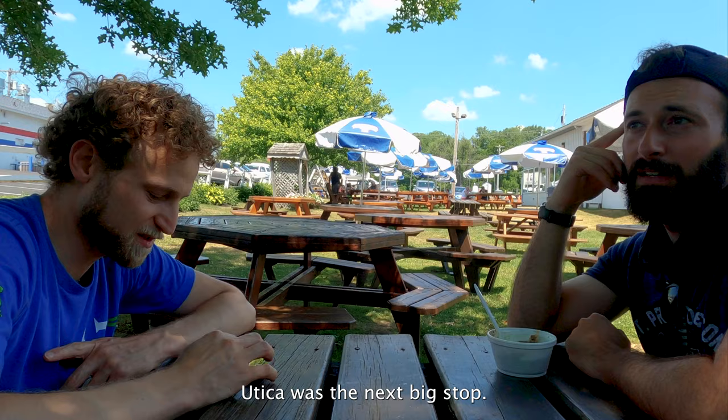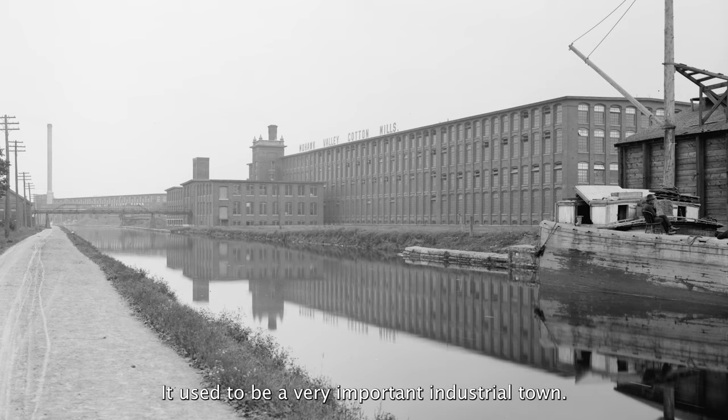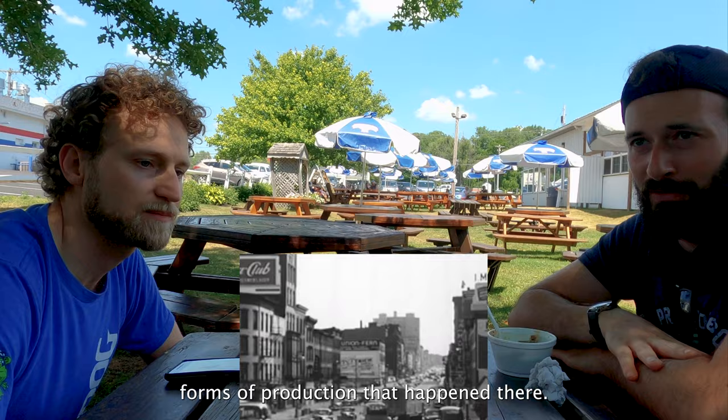Then we hit the road, kept going along Route 5, and hit Utica. I had been to Utica last year — it has a bad reputation, and people we were talking to called it 'Shutica.' It used to be a very important industrial town; a lot of train cars went through there and the canal obviously ran through there as well. Throughout the Industrial Revolution, Utica was a big point on the map because of its location, its population, and the different forms of production that happened there.